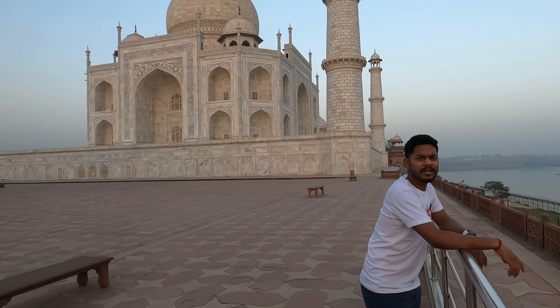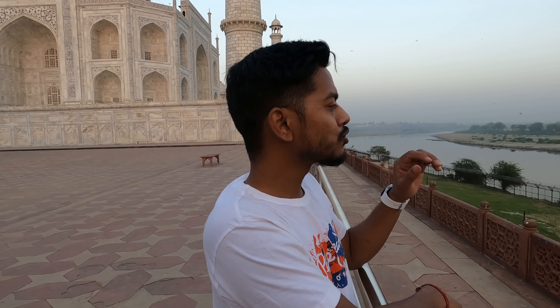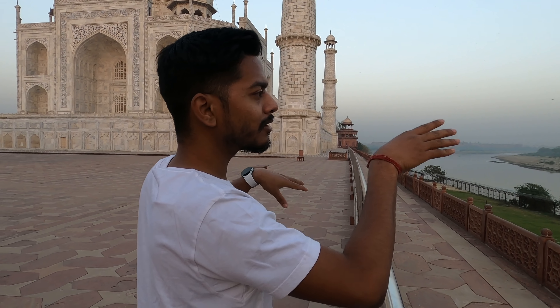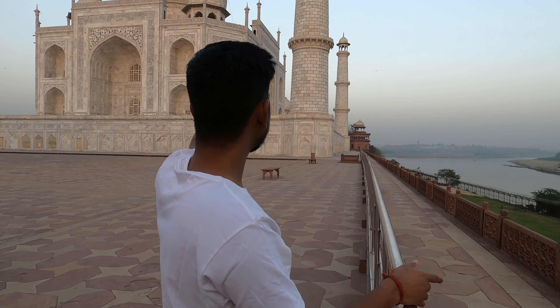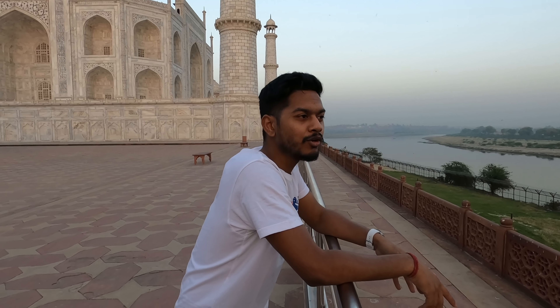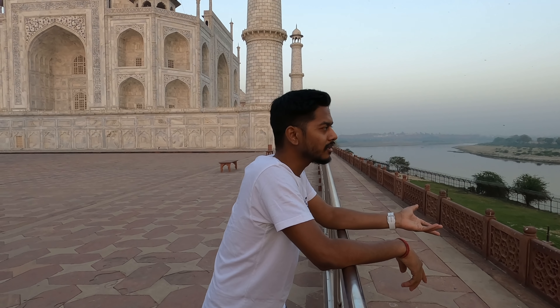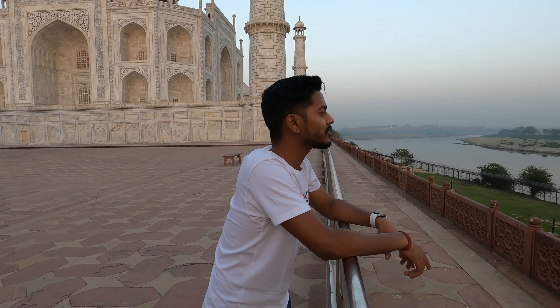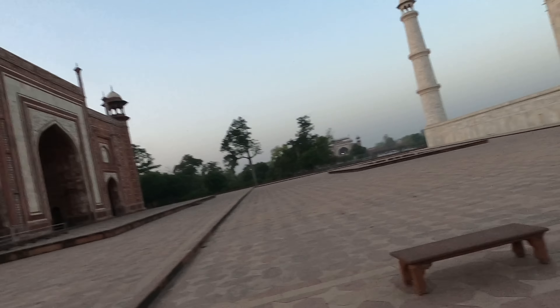There are rumors — nobody knows the full truth — but the story is that the ruler who built this planned to also build a Black Taj Mahal. So white Taj Mahal here and a black Taj Mahal on the other side of the river. He planned to do this but it never happened. People say he wanted to make a black Taj Mahal as well — very interesting.